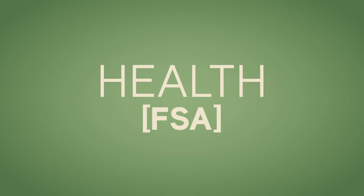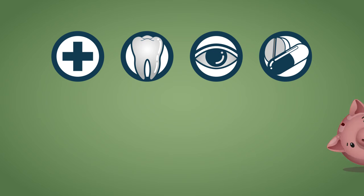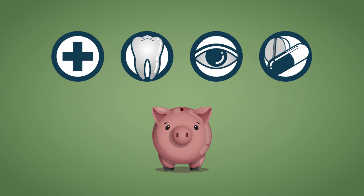A Health FSA may be a good choice for you if you have out-of-pocket medical, dental, vision, or other qualified expenses beyond what your insurance plan covers, especially if you have predictable amounts you will have to spend.